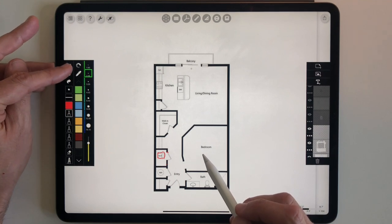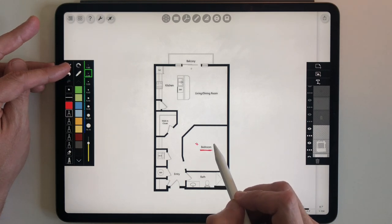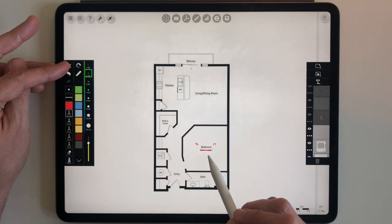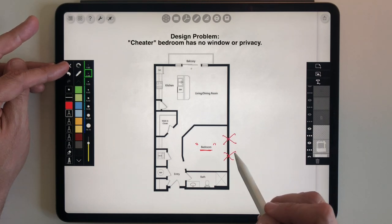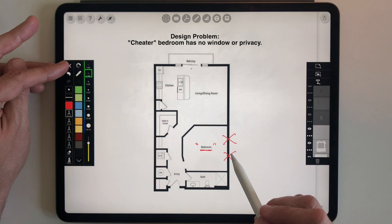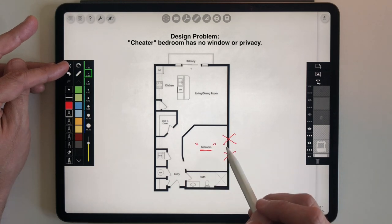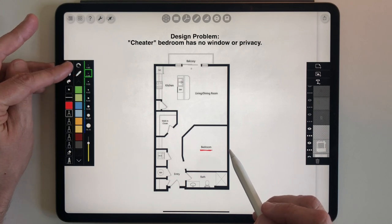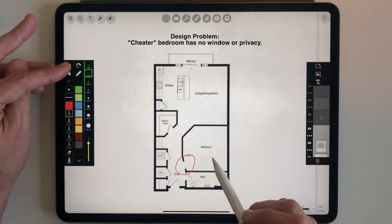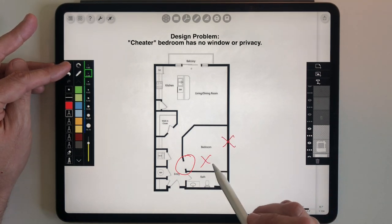The biggest problem in the whole unit has to do with the bedroom — and I should put bedroom in quotations because technically it's not really a bedroom. They have to call this a studio apartment. The room where the bed will go has no egress window, and because there's no window they can't technically call it a bedroom. I call this a cheater bedroom. Not only is there no window, but there's also no door, so there's no privacy.